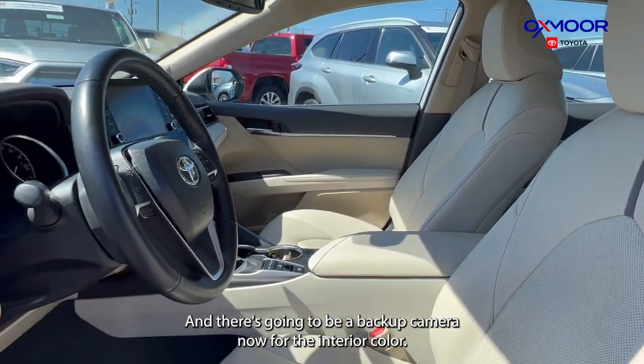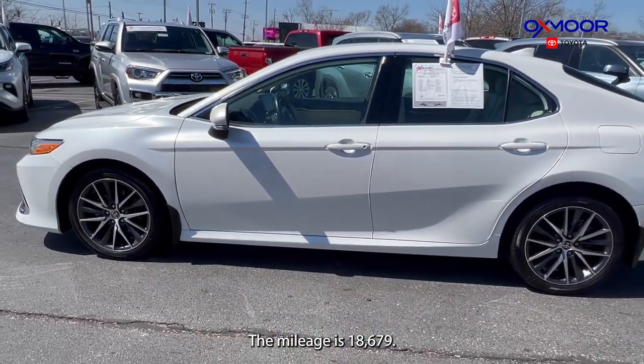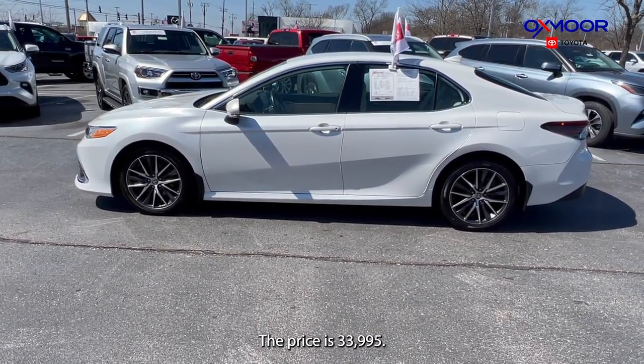The interior color is in a macadamia leather. The mileage is 18,679 miles and the price is $33,995.